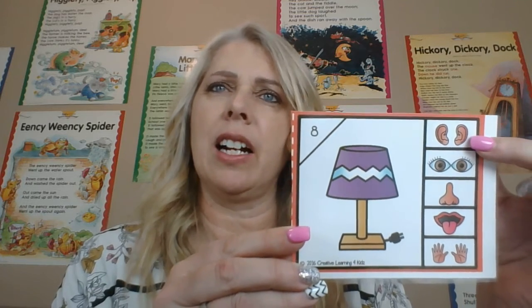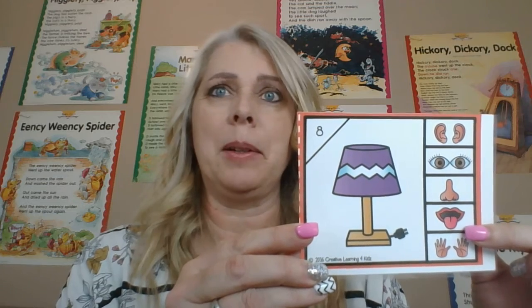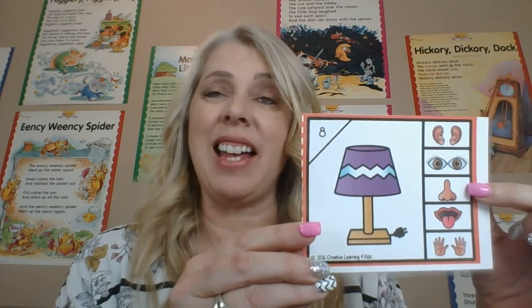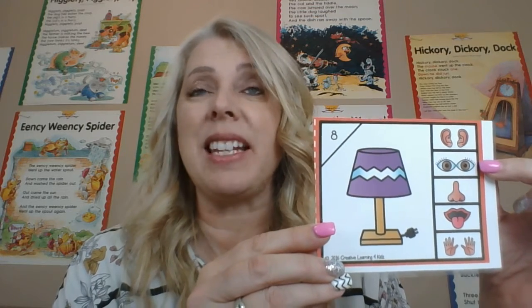Can we hear a lamp? Can we taste a lamp? Can we smell a lamp? We can't touch a lamp, but we can see a lamp because when the light comes on we see the light, right? So it is sight — we see with our eyes.